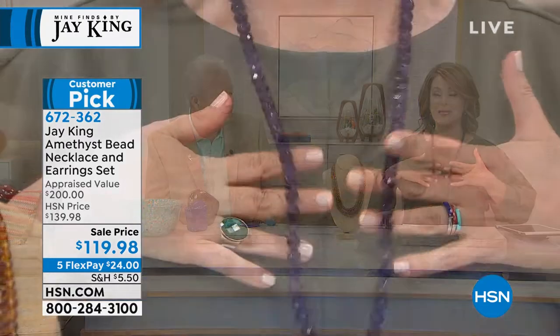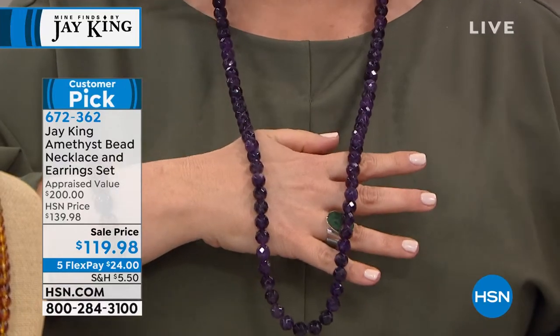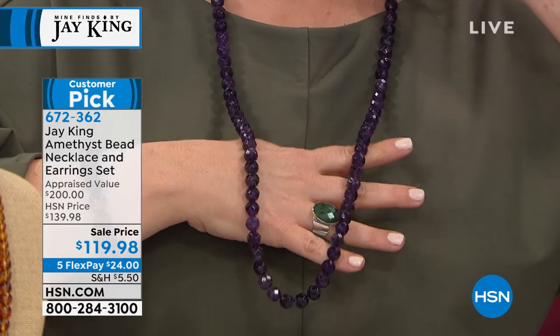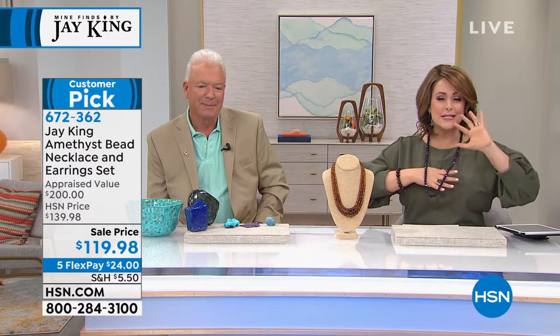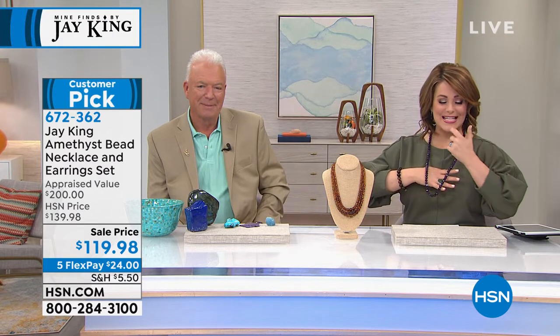Take a look at what we've got for you — I've got a set. Not only are you getting a long strand of amethyst, but you're getting the matching earrings as well. I shop J. King all the time. How many times have you bought a bracelet or a necklace and wished you had the matching earrings?